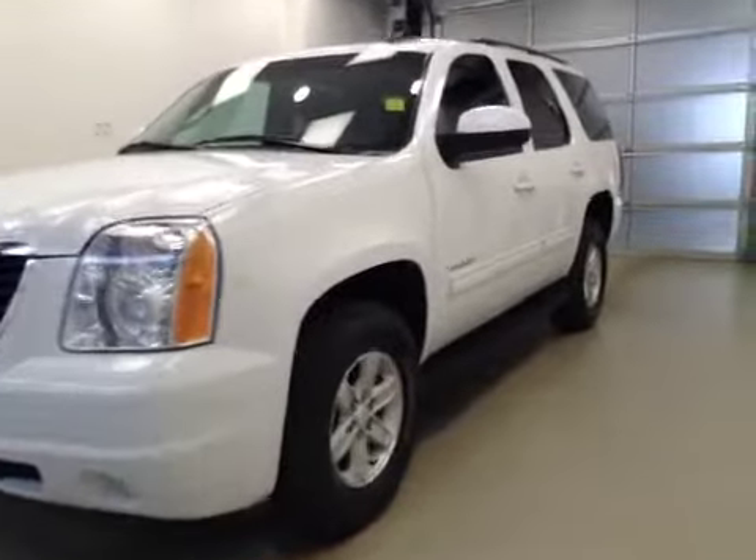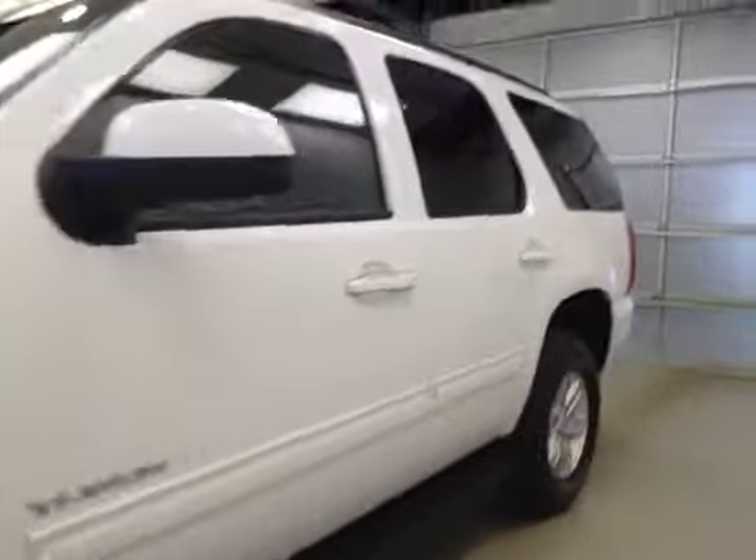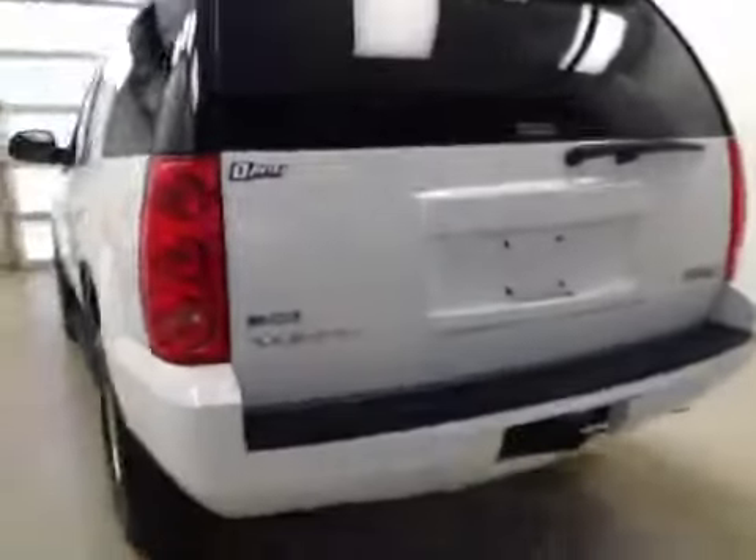This is stock number 135-325, a 2012 GMC Yukon, four-wheel drive. Exterior color is summit white.